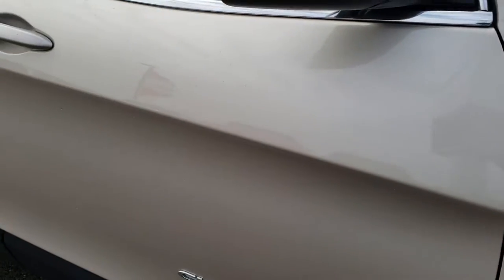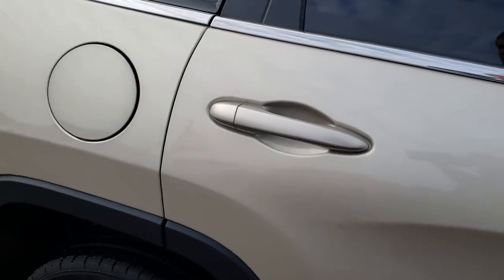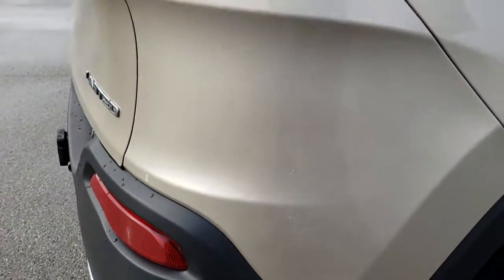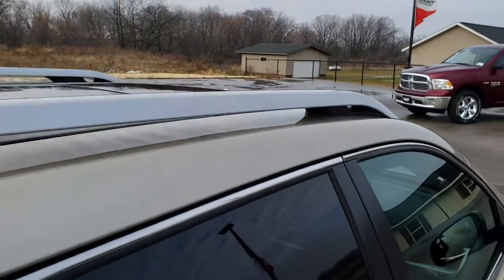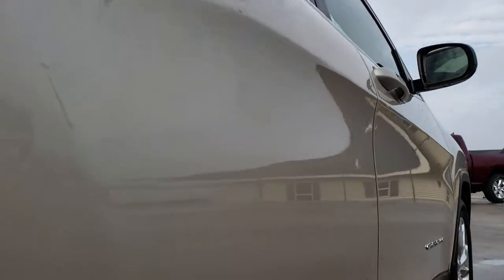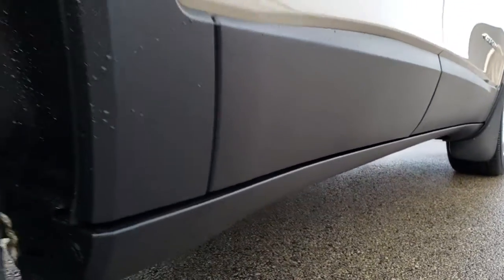As you go down this side of the vehicle, you can see just how clean the body is, how reflective and mirror-like that paint is. We take these HD videos so if you are far away or just cannot make the trip down, you can still see the vehicle, hear the vehicle, and have confidence in what you're looking at before you even get here. Very clean down this side of the vehicle, and the lower rockers all look like they're in nice shape.